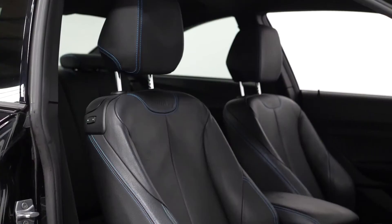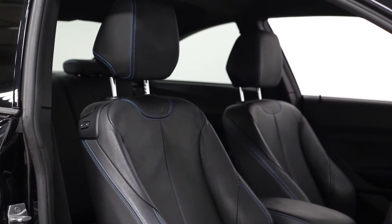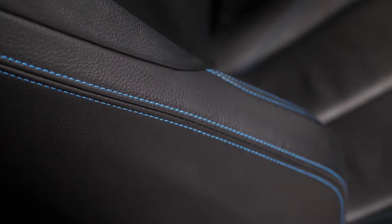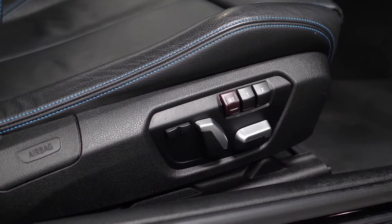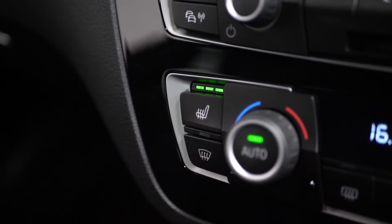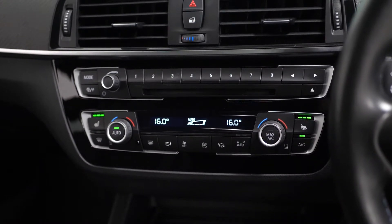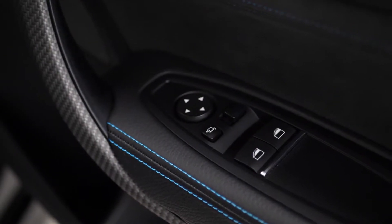The optional features also continue onto the interior of the vehicle with the Dakota leather upholstery with the M embossed seats on the back. You also get the electric functions with the driver's side memory. The heated seat functions accessible on the center console either side of your multi-zone climate control. The optional exterior folding automatically dimming mirrors.